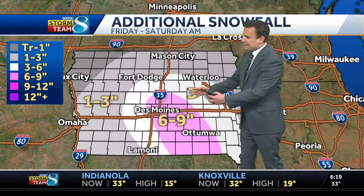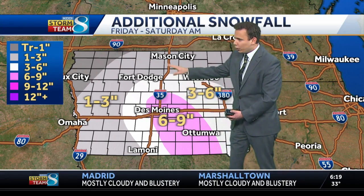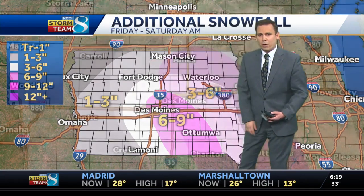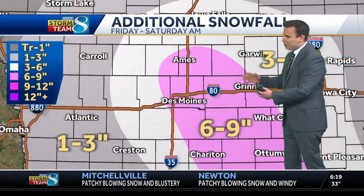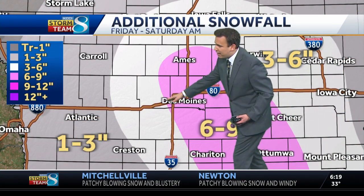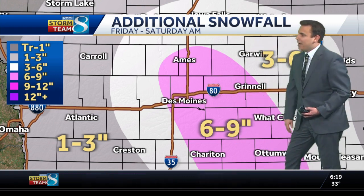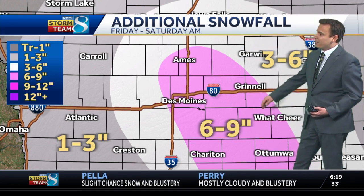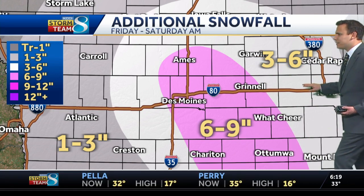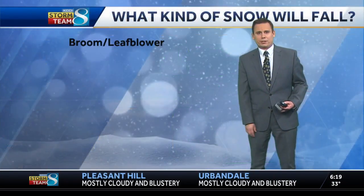Additional snowfall: six to nine inches in the area shaded in pink, three to six in the brighter white, the darker white is about one to three, and that gray color is a coating to an inch of accumulation — a little bit closer into the metro, from Ames down through Waukee into West Des Moines. Des Moines out through Newton and down through Indianola expecting six to nine inches. From Garwin out towards Marshalltown, three to six inches of accumulation, and then from Crescent to Atlantic, one to three inches.